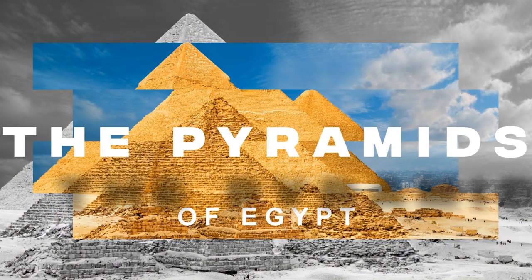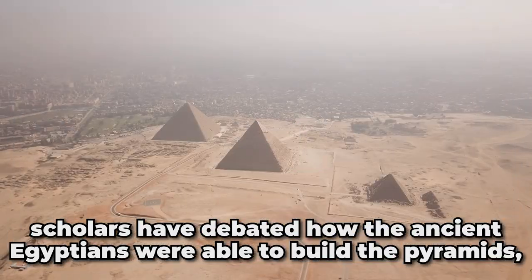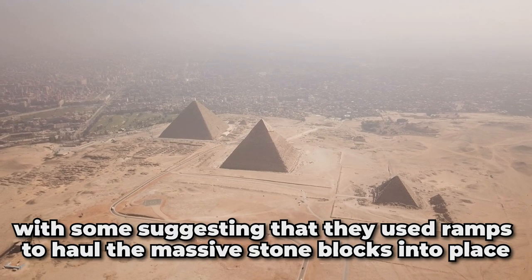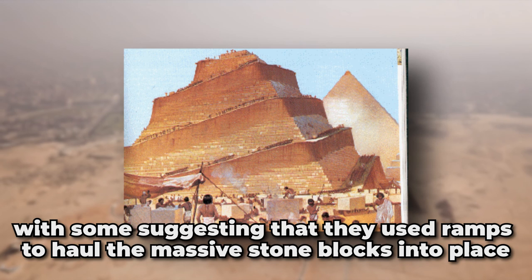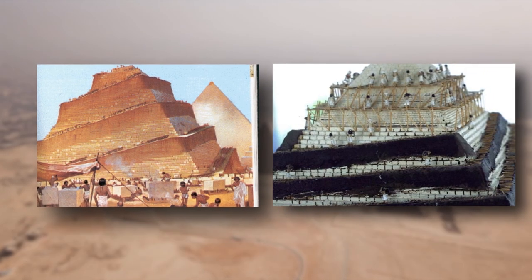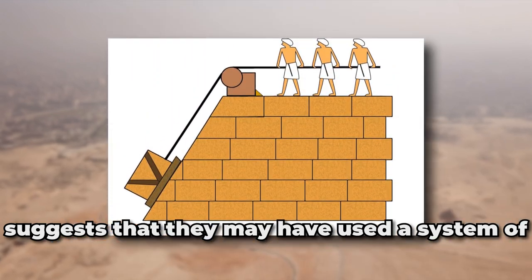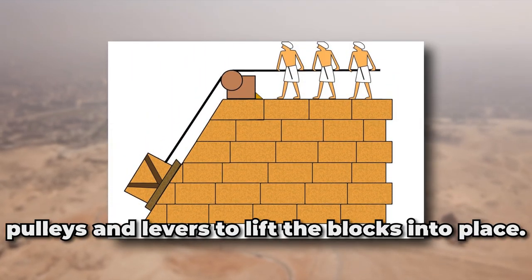The Pyramids of Egypt. For centuries, scholars have debated how the ancient Egyptians were able to build pyramids, with some suggesting that they used ramps to haul the massive stone blocks into place. But recent research suggests that they may have used a system of pulleys and levers to lift the blocks into place.